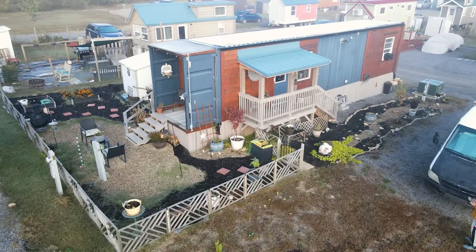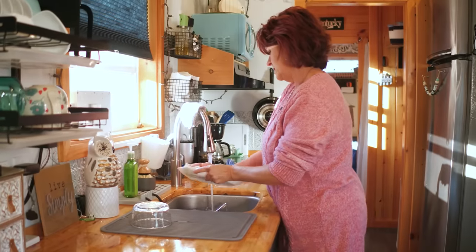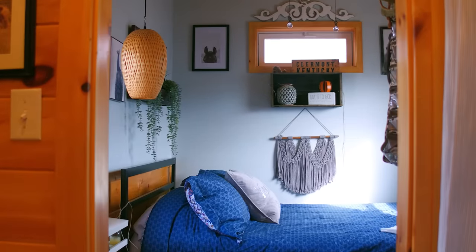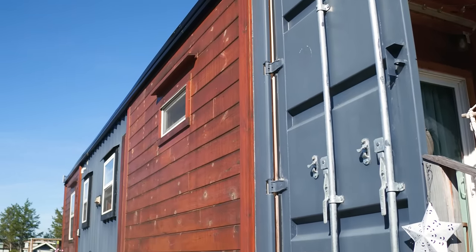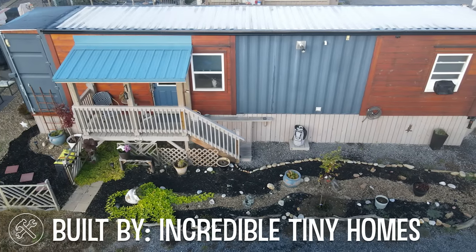I was interested in the 8x24 tiny home, but when I went in, it just didn't feel like me. So my son pointed to a container home. We went over and looked at it, and I was sold as soon as I walked in. I loved the space that is in a container home, and I love that the bedroom is on the ground floor. Randy Jones at Incredible Tiny Homes here in East Tennessee built the container. It took about a year to build.